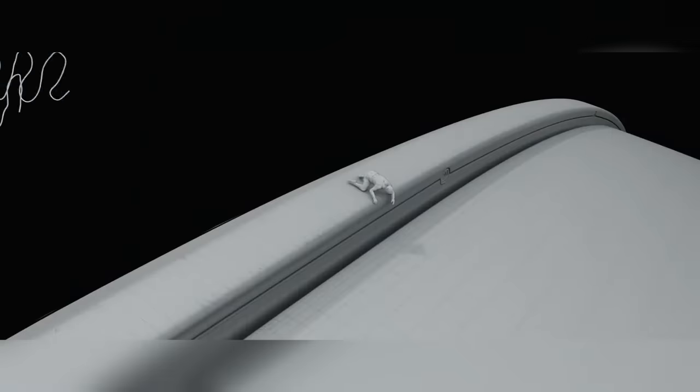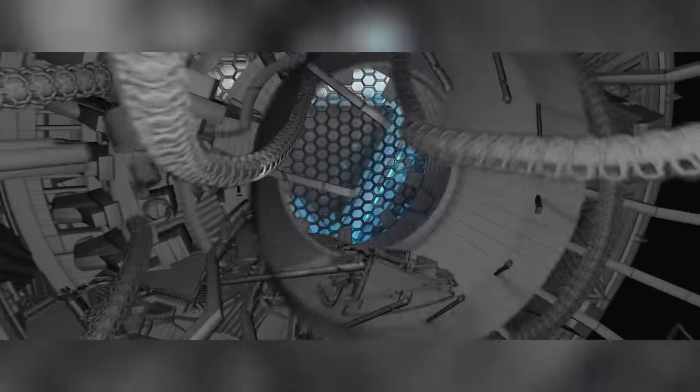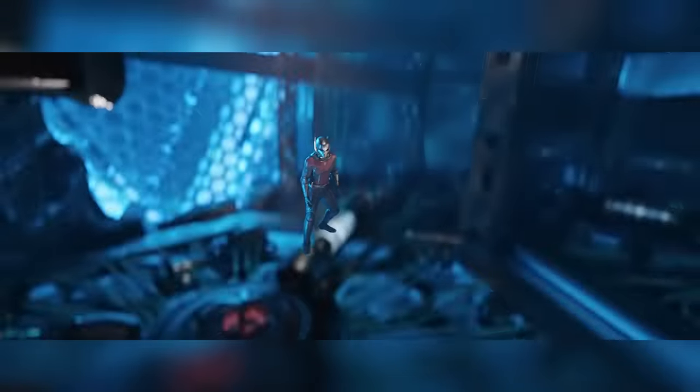The sequence that involved Ant-Man giving Tony a mild cardiac dysrhythmia was also Cinesite's doing.